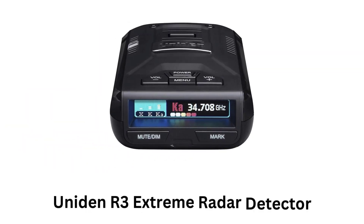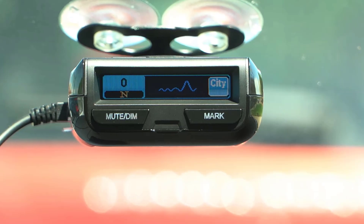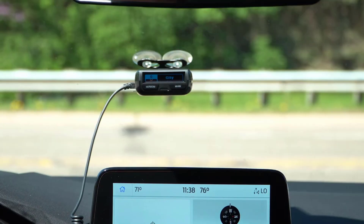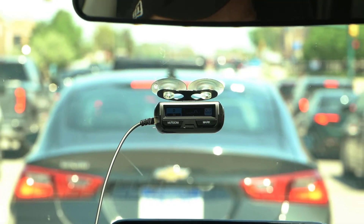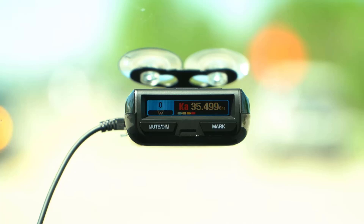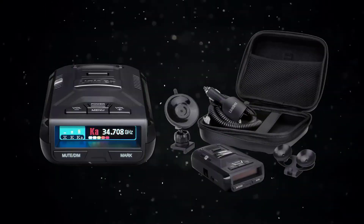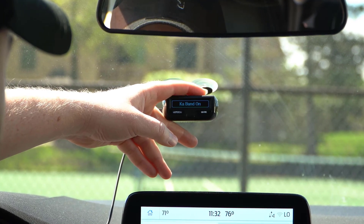Number 3: Uniden R3 Extreme Radar Detector. It picks up radar and laser signals from very far distances, giving you ample time to react to potential speed traps. Its integrated GPS allows it to remember specific locations where you frequently encounter false alerts. It comes pre-loaded with a database of red light and speed cameras, which provide alerts when you're approaching one.